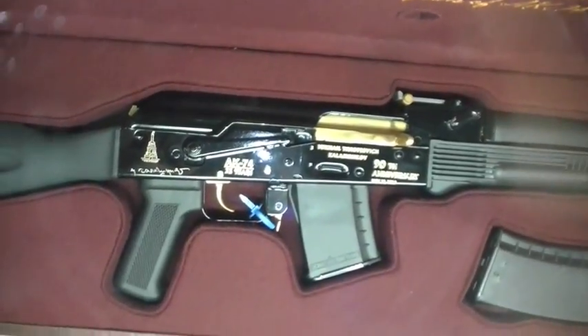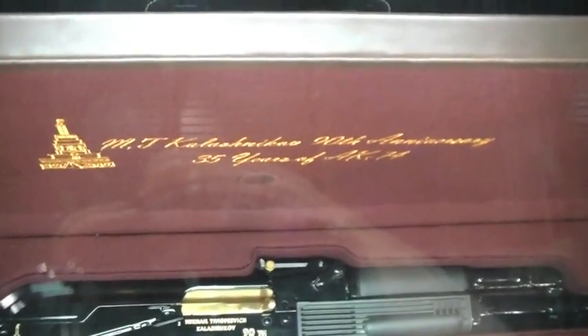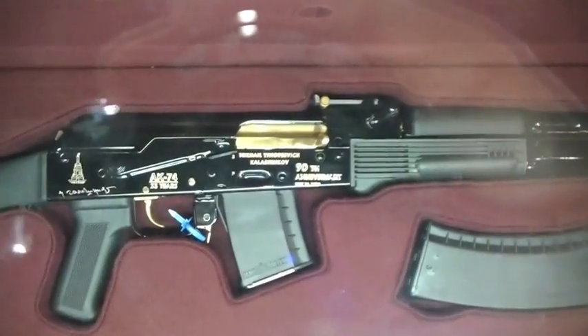The certificate of authenticity is signed by General Kalashnikov himself. I am very impressed with that piece. Only 100 made. If you have to ask the cost, you can't afford it — well, the cost on it is about $5,000. I would imagine you're probably going to sell out of those. Yes — what we're doing is reserving serial numbers. These are going to the collectors in the industry. It's a tribute to a man who spent his lifetime developing weapon systems.